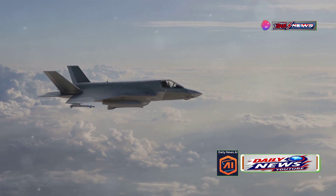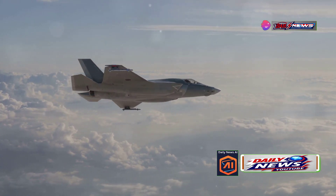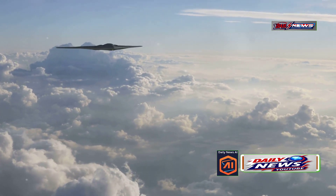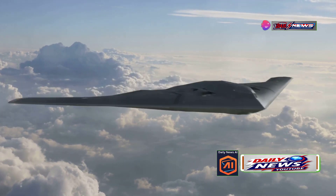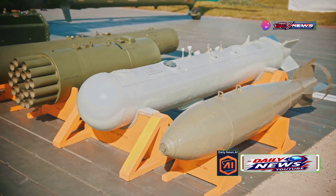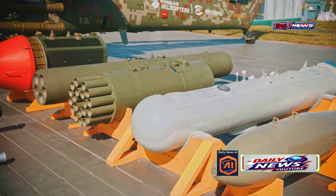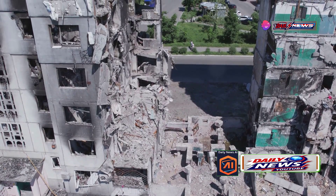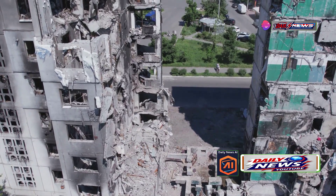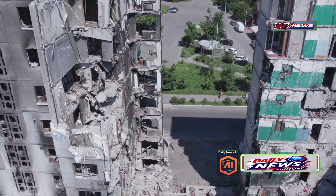In contrast, the GBU-28 and the GBU-31, another bunker-busting bomb, can be fitted with JDAM kits and are compatible with most fighter jets and bombers. The GBU-57, however, remains exclusively compatible with the B-2 Spirit Bomber. The size difference is also noteworthy — compare the GBU-57 to a human for scale, then do the same with the GBU-31 and GBU-38. The use case for the GBU-57 is vastly different from that of the GBU-28 or the 2,000-pound GBU-31, which are often employed to target high-rise buildings rather than underground bunkers.